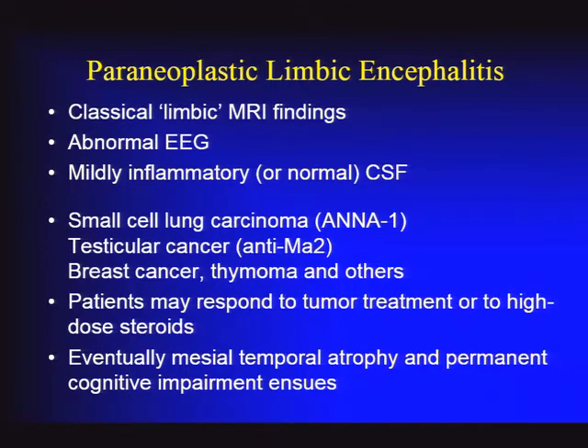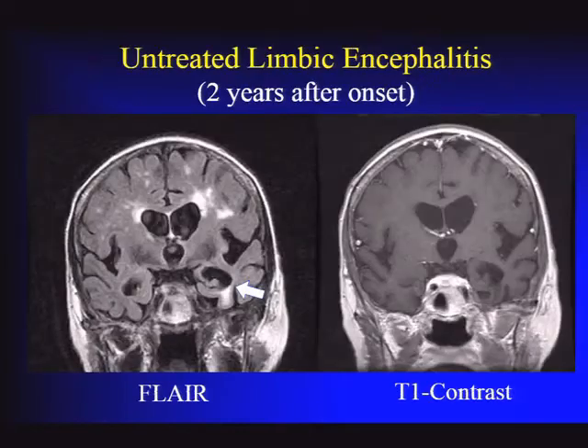Without treatment, the outcome is poor. Eventually, patients develop mesial temporal atrophy, cognitive impairment, and intractable seizures. An example was shown of a patient seen two years after symptom onset who was untreated—she had breast cancer that was found and treated, but by the time she was seen, her scan showed little FLAIR signal remaining, some probable mesial temporal sclerosis, and significant atrophy. Regardless of treatment at that point, she's not going to regain normal function and will likely have persistent seizures. Notably, contrast enhancement is usually not seen with these signal changes.